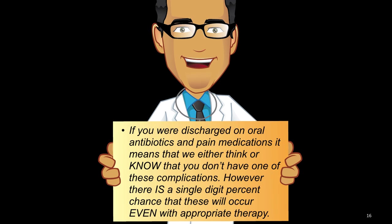If you were discharged on oral antibiotics and pain medications, it means that we either think or know that you don't have one of these complications. However, there is a single-digit percent chance that this will occur even with appropriate and complete therapy.